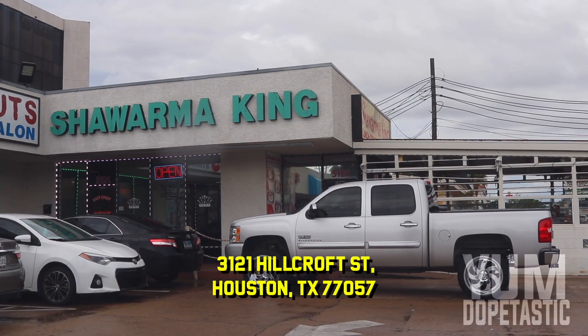Shawarma King on Richmond and Hillcroft — the Silk Road of Houston. This place is known for their shawarma, been around since 2001, that's older than most kids on TikTok. I haven't been here in about 10 years but I have fond memories of this place. I'll be honest, I have a preconceived notion — who names something Shawarma King unless you're overcompensating? But this shawarma looks pretty authentic.